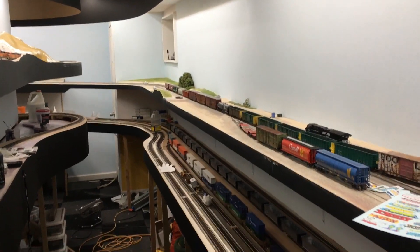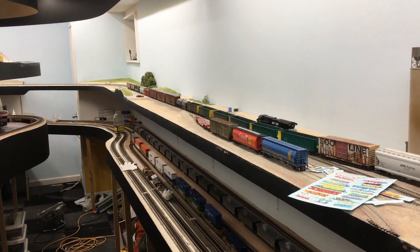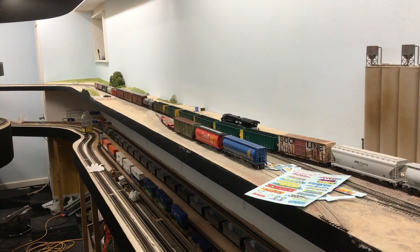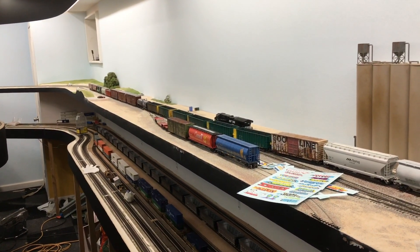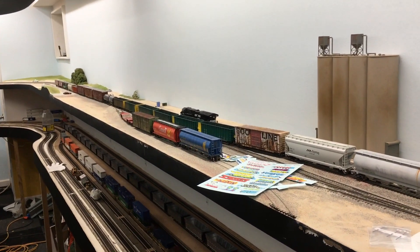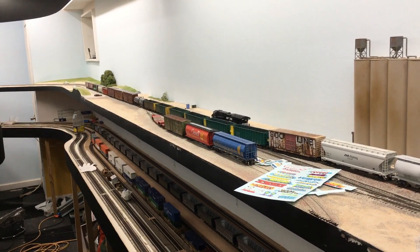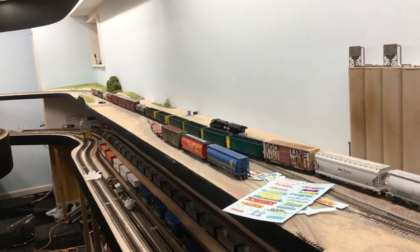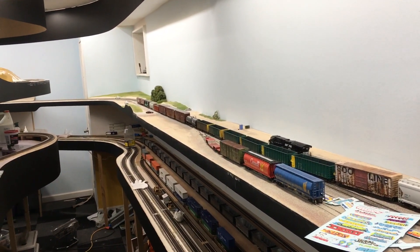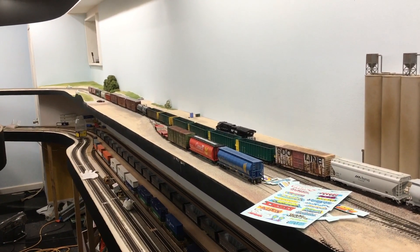Hey everyone, welcome back to the layout once again. It's been a while since the last layout update, which is sort of a theme that I've got going on. I'm about to head out on another trip tomorrow morning, actually — going out west to do a bit of rail fanning. So I figured I should touch base with all of you and let you know where I am with the layout. Not much has happened since the last update, so this is more of just letting you know I'm here and sharing my thoughts on how things are going and the direction I'll go next.